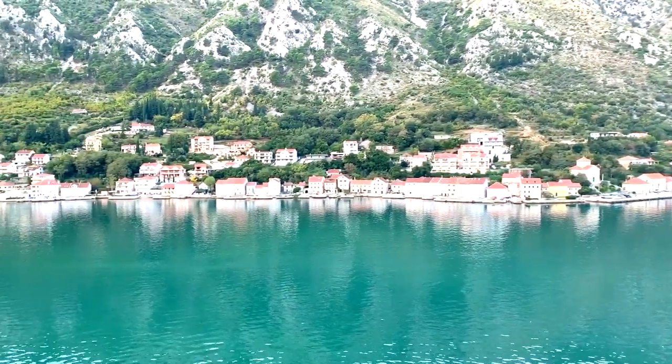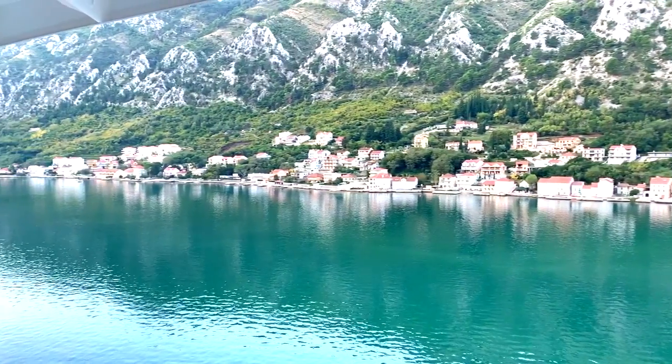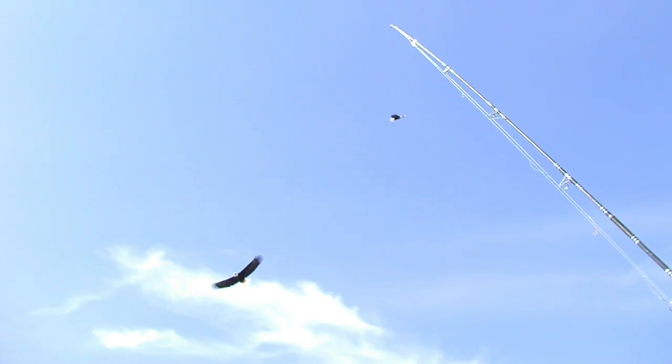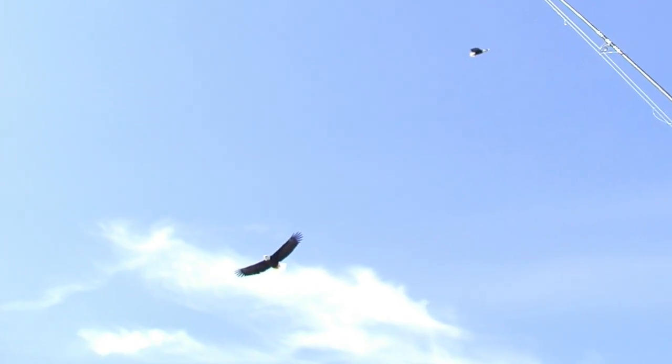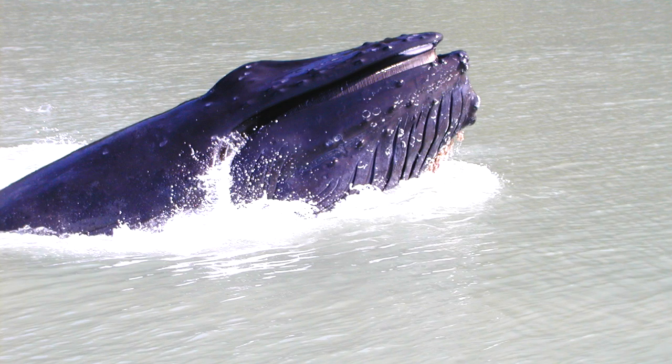The main difference for us — some ports only allow the smaller ship to dock there. One of the main ones is Sitka, Alaska. Only the smaller ships can stop in Sitka, and yet that is one of our favorite places to stop when we're cruising to Alaska.